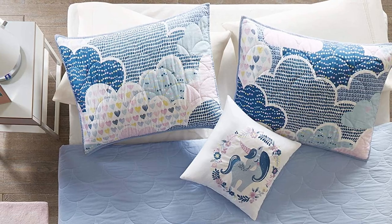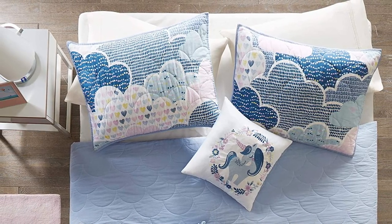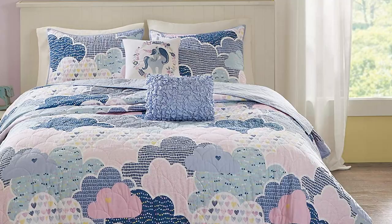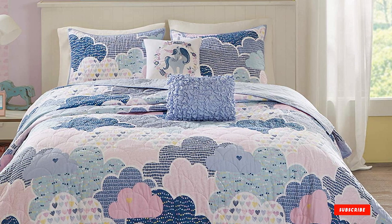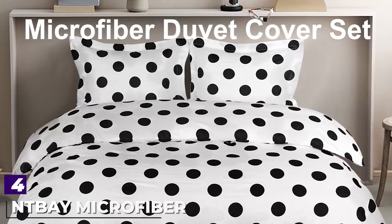The coverlet features a cloud-pattern quilting and is reversible, allowing you to switch up the look of the bedding in a snap. This pick is machine washable, except for the pillows which should be spot cleaned. Choose from four different designs and two sizes: twin or full.